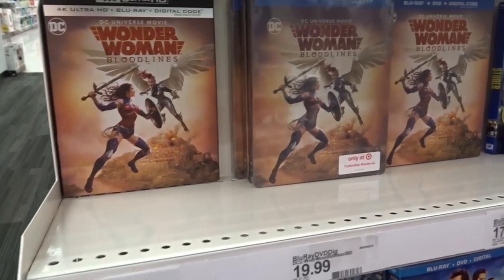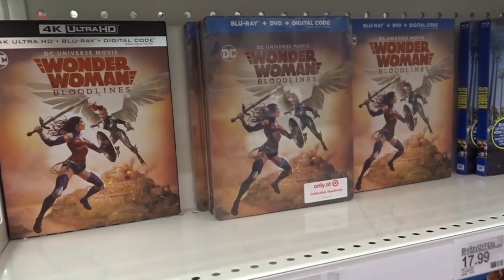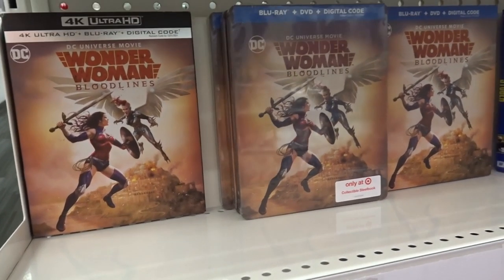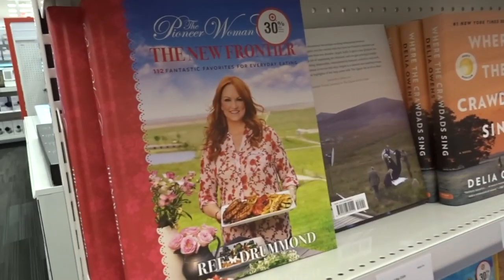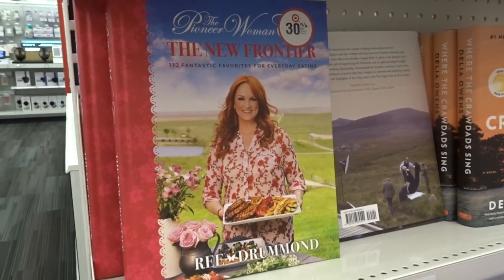This deal is also valid on movies — even the $3 and $5 movies — and on books. One tip: when doing this buy two, get one free deal, make sure you're getting items at the same price, because the lowest-priced item is what becomes the freebie. So you don't want to buy something for $14.99 and pair it with something for $5.